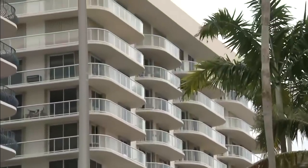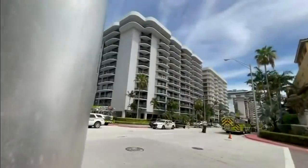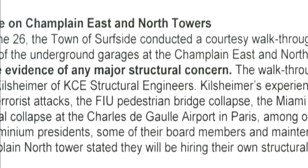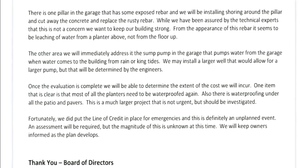A third structure, the Champlain East Tower, right next door, is about 15 years newer, and photos show damaged concrete and rust in the parking garage area. But a recent letter to residents of both properties says an inspection found no major concern.